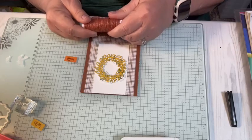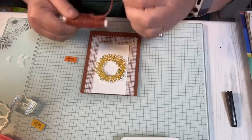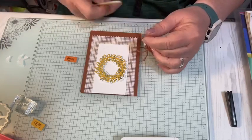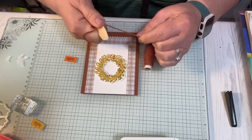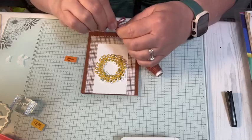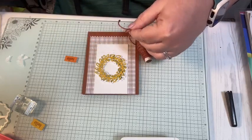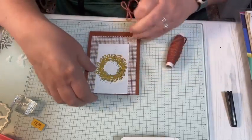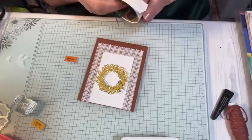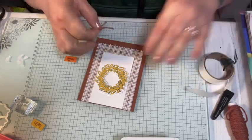I'm using the copper clay twine, which is carrying over — it's not retiring. I'm going to use my bone folder and just put it between my bone folder and my finger and run it through — it straightens it out a little bit. Then I want to tie a bow, and a glue dot. Put that there.